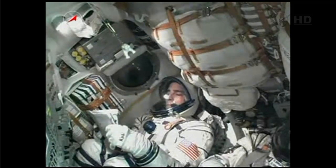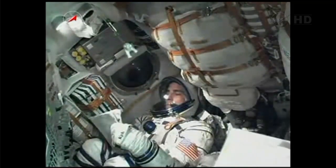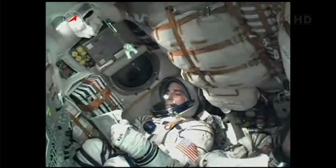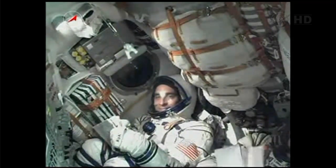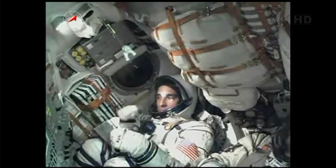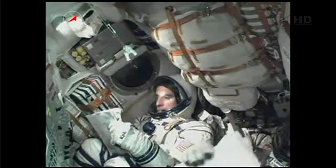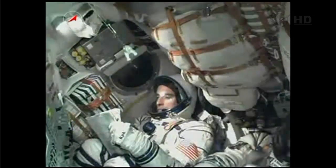Rocket structure parameters are nominal. Everything is completely nominal up here on the spacecraft and we feel great. Three minutes and 30 seconds into the flight — the crew reporting that everything is going well. They feel well. The Soyuz core stage is performing as expected.